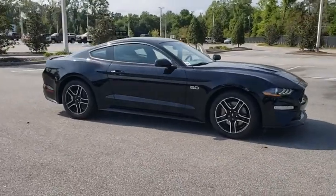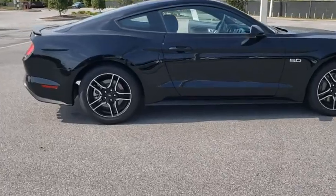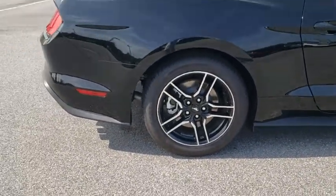Stop by and take a look at the 2020 Ford Mustang. The Mustang is race-worthy and ready for the track. Here are some of this vehicle's great options.